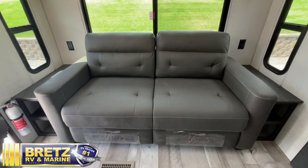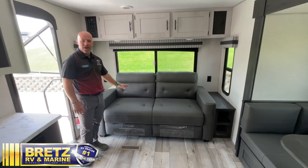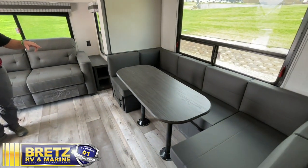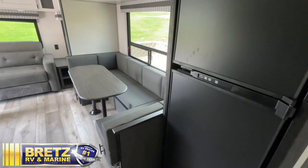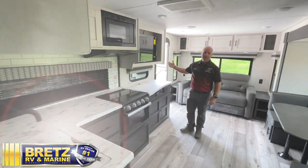The first thing you notice is the huge rear window in the back right above that tri-fold sofa bed for extra sleeping. You've also got a dinette that will make out into extra sleeping if you need that. We coupled it with an eight cubic foot fridge — propane or electric — and all this counter space for your meal prep, right above your great TV viewing angle.